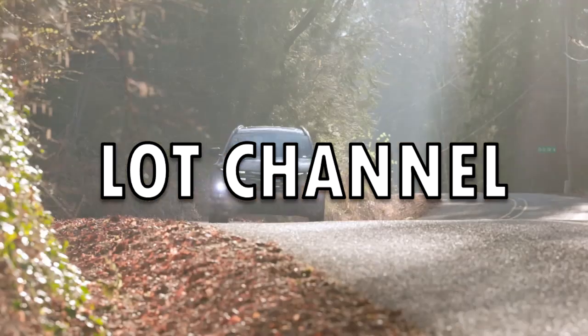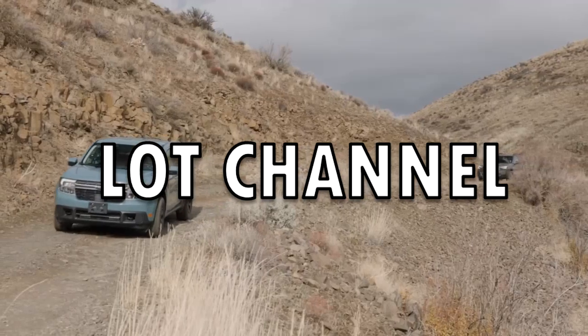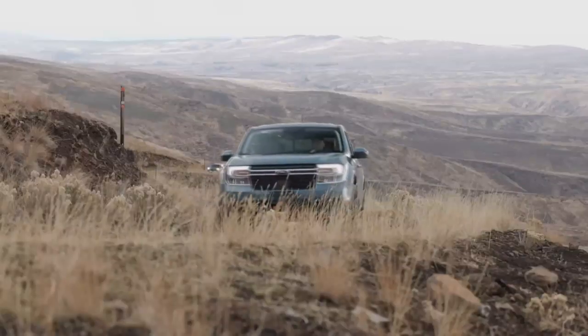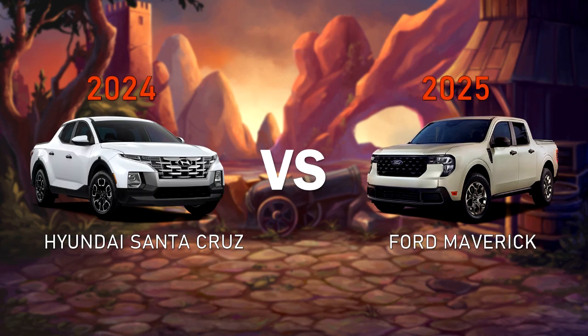Welcome, fellow car lovers. There are two popular budget-friendly four-door compact trucks that many people know, and one of them has just gotten a refresh. I am talking about the 2024 Hyundai Santa Cruz and the 2025 Ford Maverick. Let's go see which is the better buy.